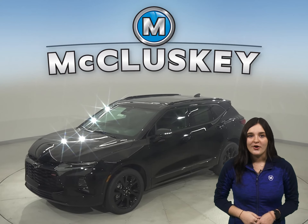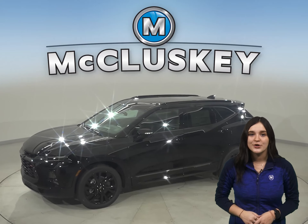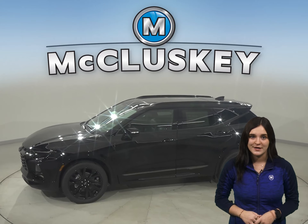Have you managed to take a look at the all-new 2021 Chevrolet Blazer? I guarantee it's worth your time when compared to the 2021 Jeep Cherokee.